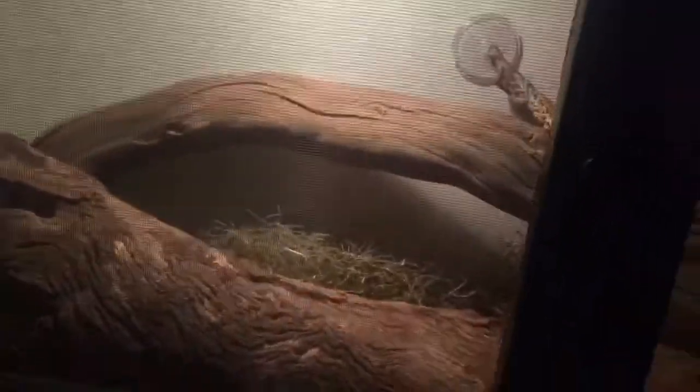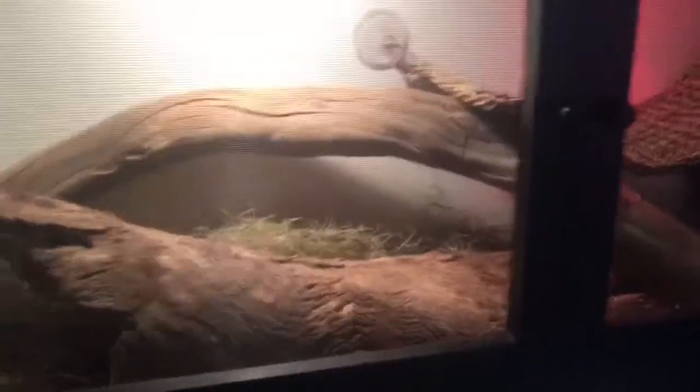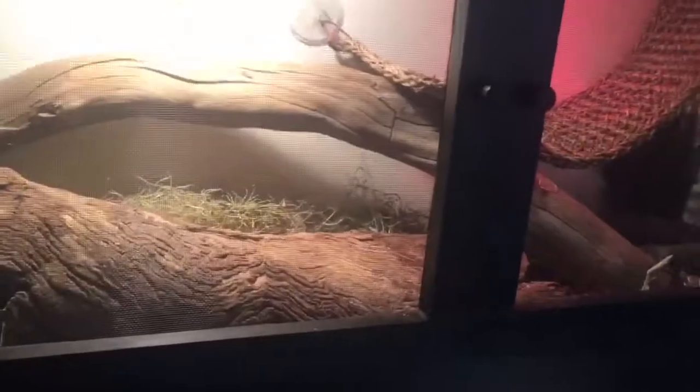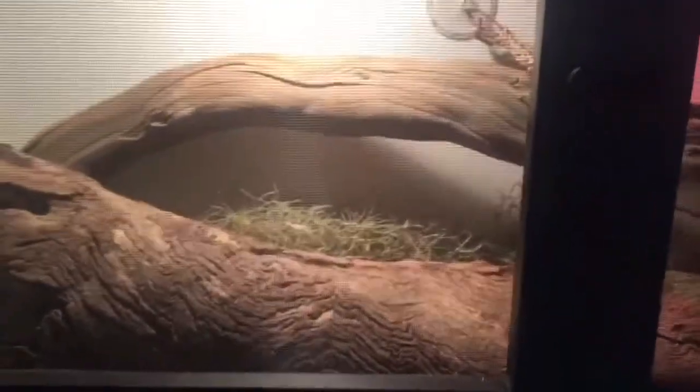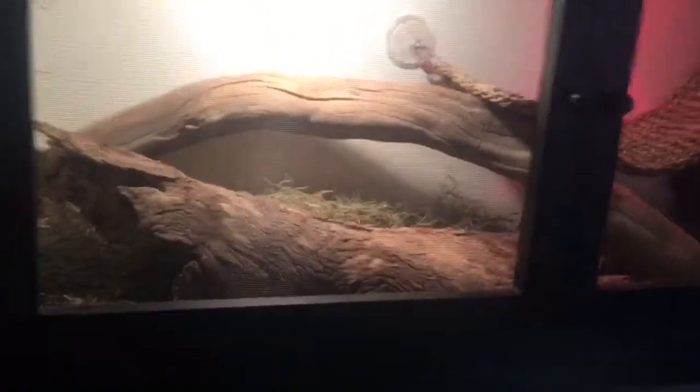If you go down here — Tiger, my yellow eastern, bred to Echo, who is the normal that lives up here. So hopefully she's pregnant. They've bred twice, I'll probably put them together for a third time to try and improve the success rate. With blue tongues, they may not always get pregnant from the first time of mating. So she's been mated twice, hopefully she's pregnant.